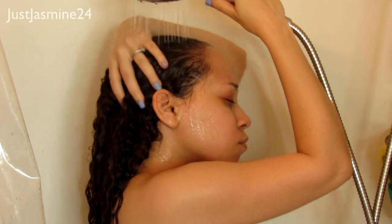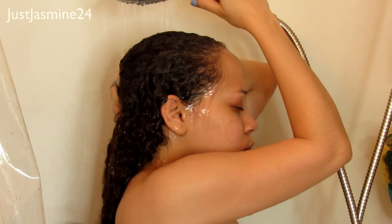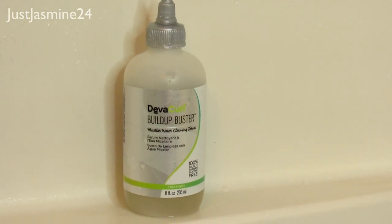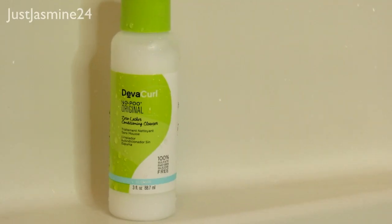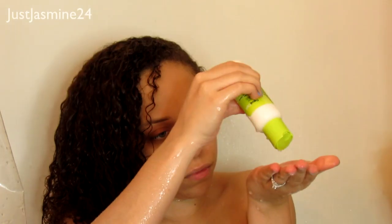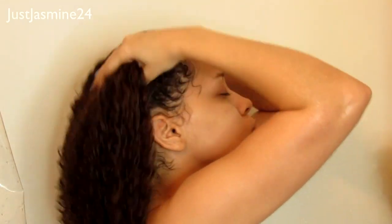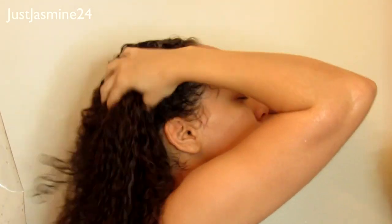I'm going to rinse my hair in regular warm water and start with the Diva Curl Buildup Buster — it's basically a deep cleaning treatment. I like to do this once or twice a month. Then I'm going to go in with the Diva Curl No-Poo Original because I still want to really cleanse my hair even though the Buildup Buster does that. I'll apply it once and then rinse it all out.